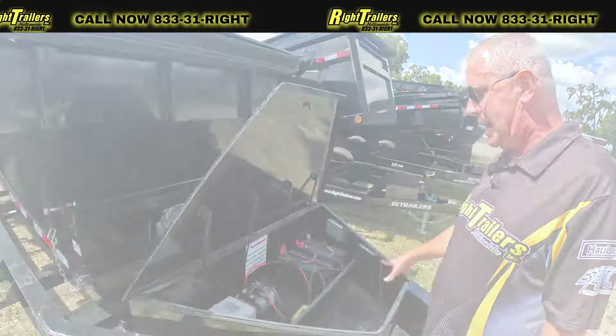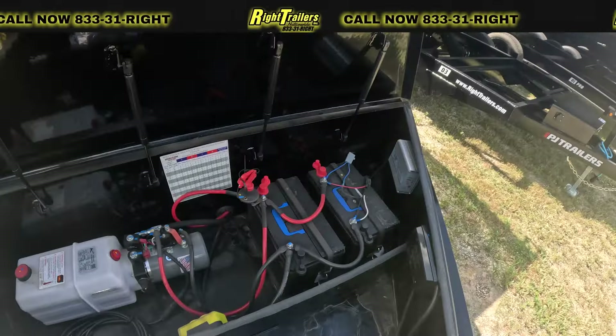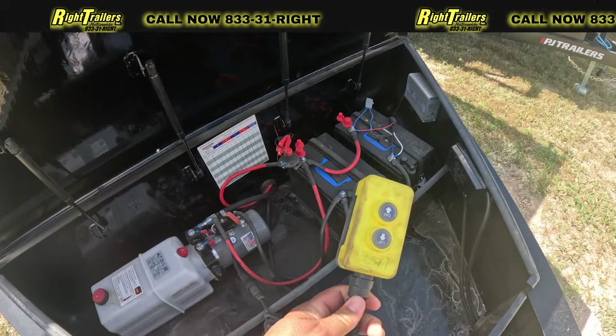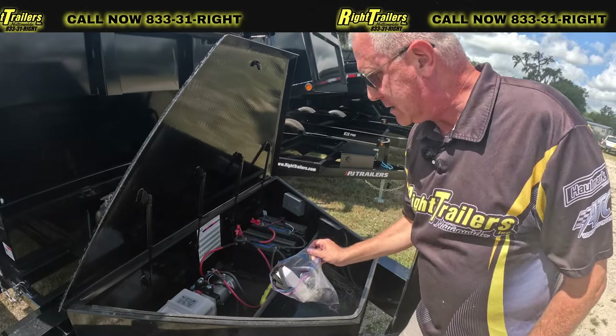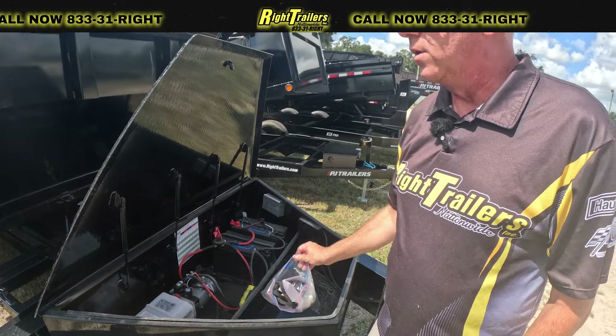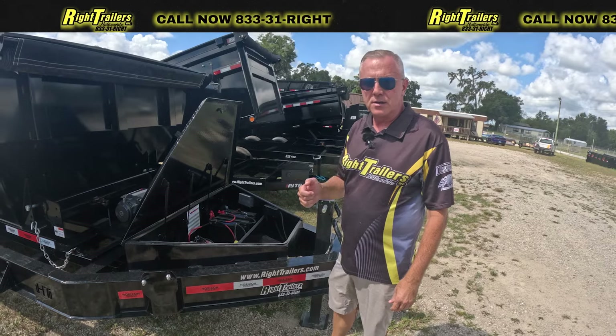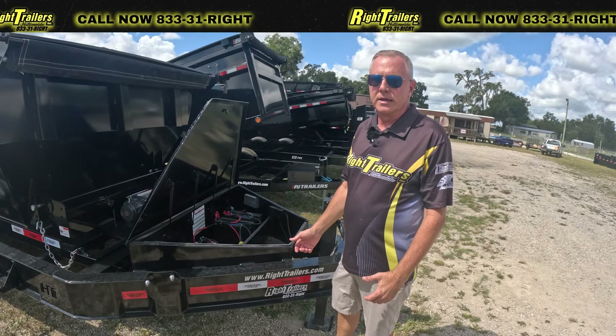Looking inside, you've got double batteries, and you have your pump and motor right here with your controller. It also has remote controls for your Roloff, so with your winch and everything, you could actually use just a remote, and it's a lot easier.